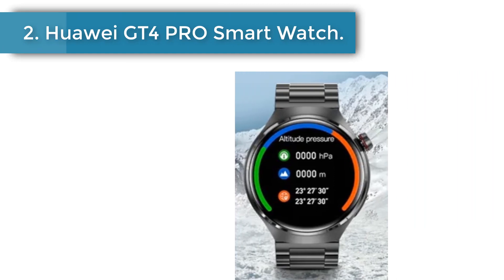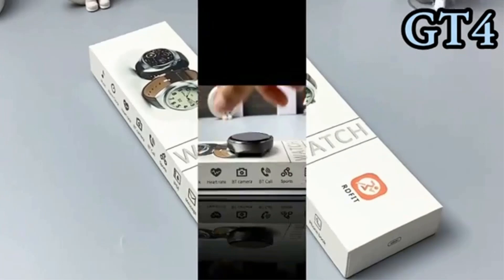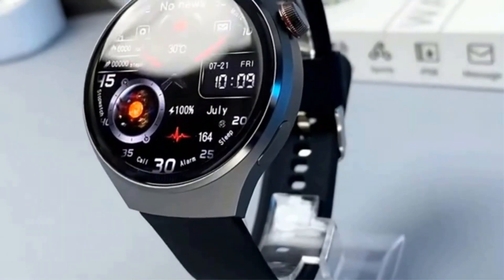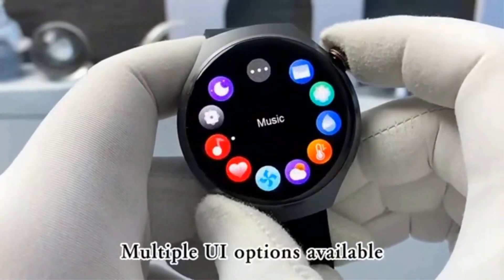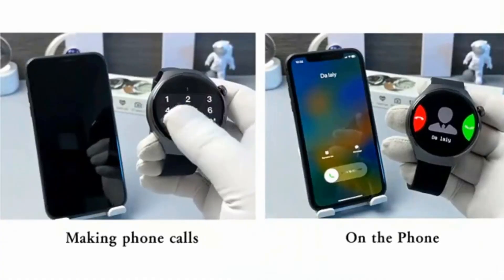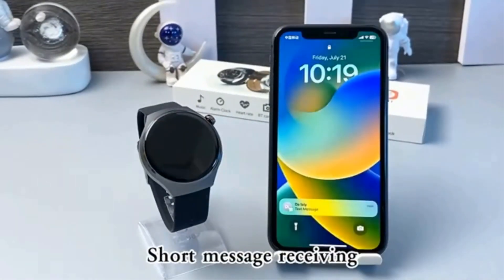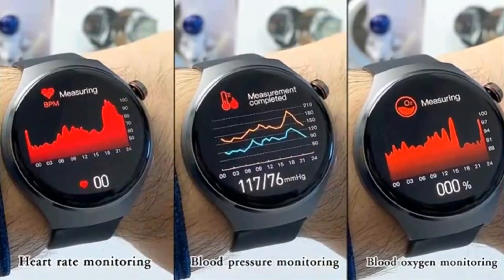Number 2: HUA iGT 4PRO Smartwatch. Features AMOLED HD screen, Bluetooth call, GPS, NFC, heart rate, blood sugar monitoring. 2024 new model with Bluetooth calling, voice assistant, magnetic charging, and multi sport mode. 1.6-inch high definition full color display screen, resolution 360x360. The interface has 6 dial UIs that can be switched, and 1 custom dial.